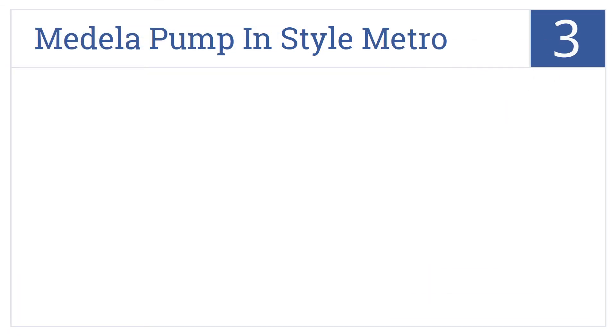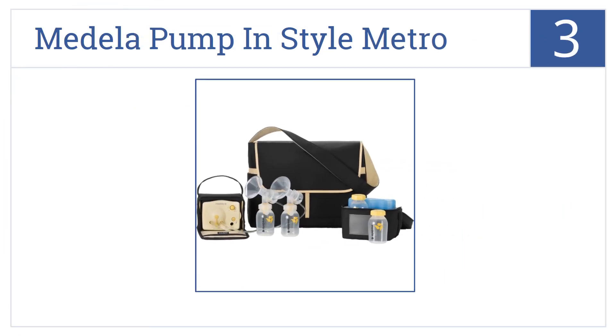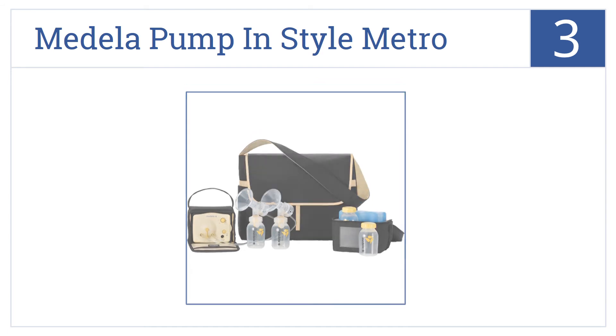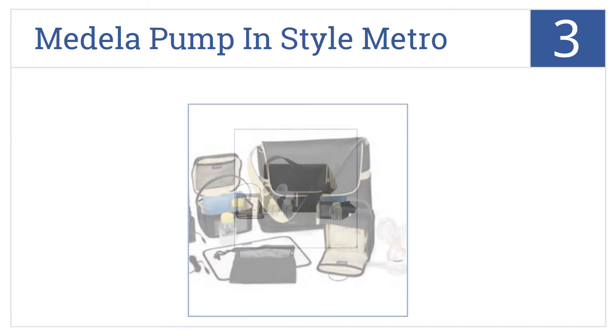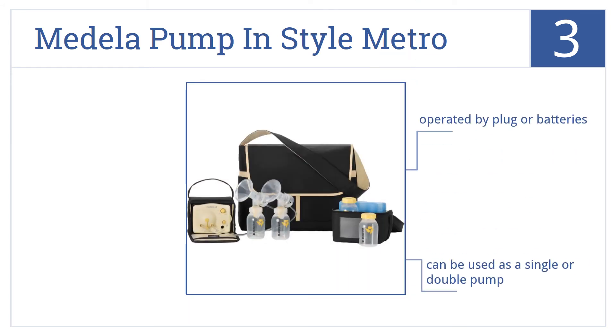Nearing the top of our list at number 3, discover discreet pumping with the Medela Pump in Star Metro, featuring a removable pump in a separate bag for transport flexibility. You can use it with mains or batteries and it can be used as a single or double pump. It's a great choice for working moms.